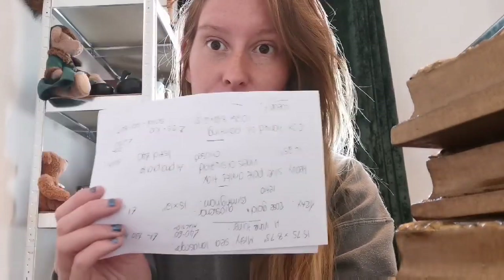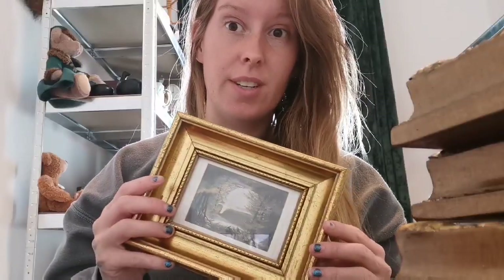Hello everyone, it's a couple of days later since the boot sale. I picked up some really good things, I've done my research, I have my notes, so we can go through exactly what I got and what I should hope to get for it. We're going to kick off with the cheap stuff — you know I love cheap stuff.